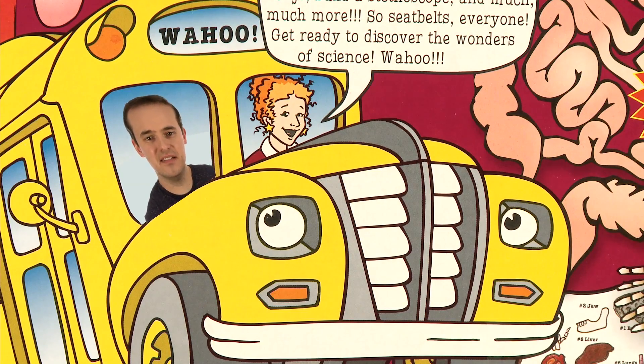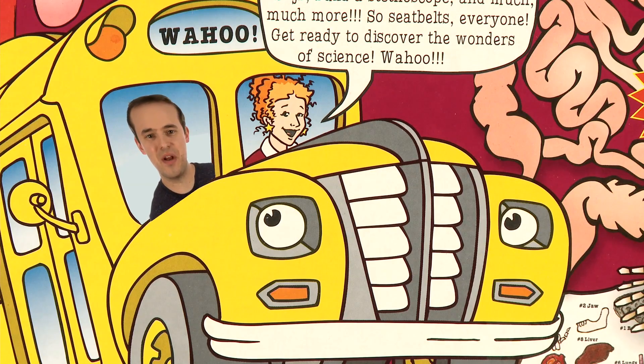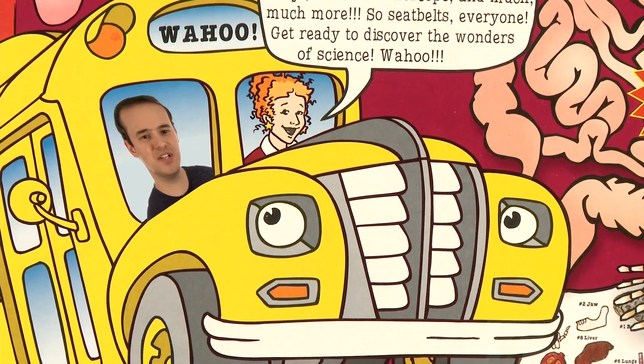All right, I got my seat belt fastened. Kids, you guys got your seat belts fastened? All right, looks like we're ready to go. Get ready for the learning adventure of your life with the Magic School Bus Collection, available at dspanwithscience.com. All right, Ms. Frizzle, punch it!